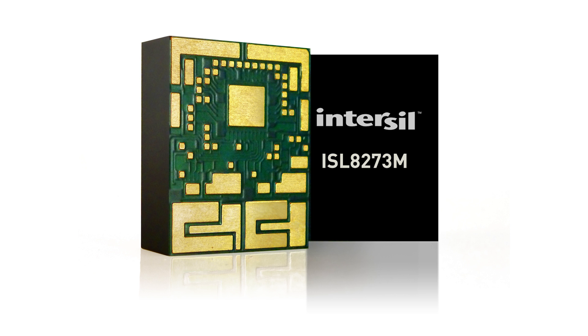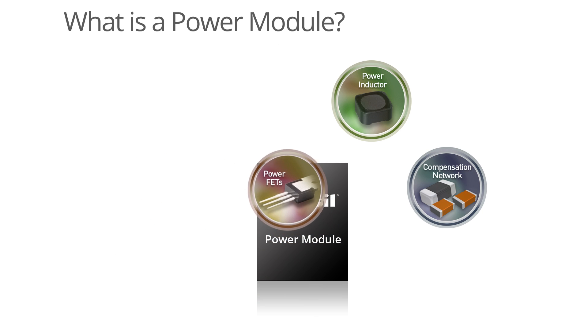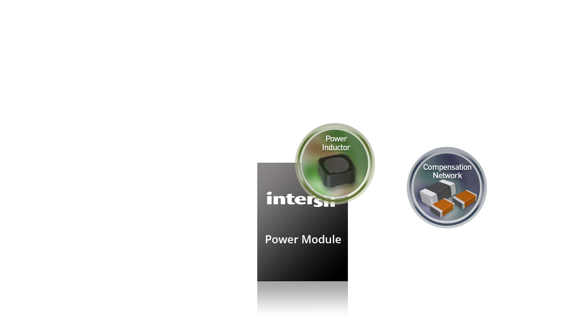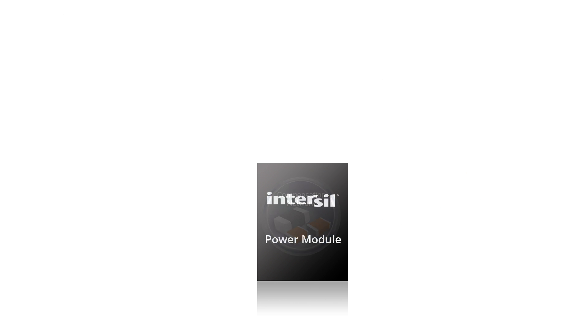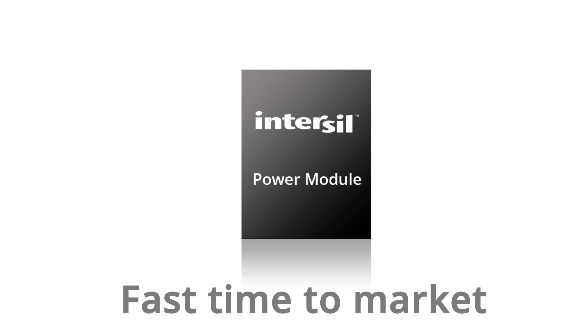The ISL8273M, by integrating the switching controller, FET drivers, FET transistors, inductor and most passive components, is the simplest and fastest time-to-market solution to implement a point-of-load solution that is both very versatile and very performing.